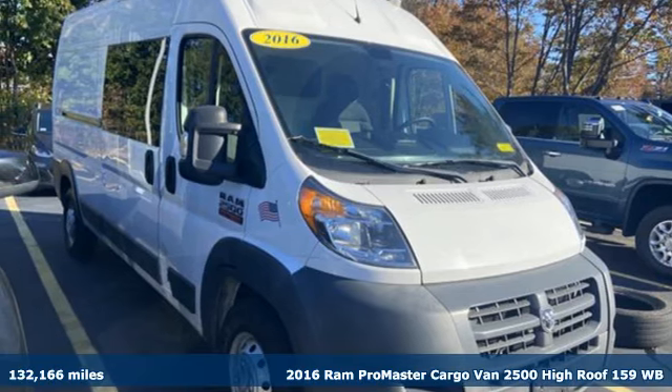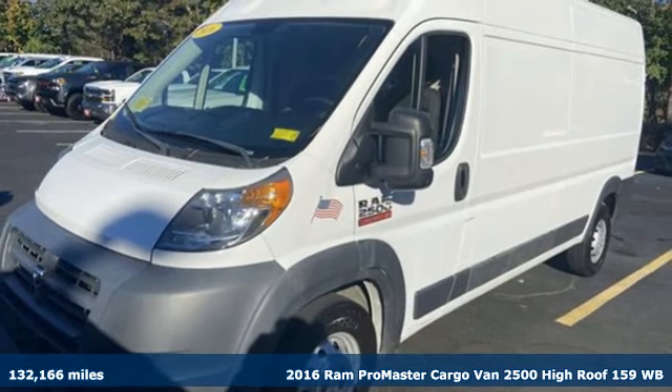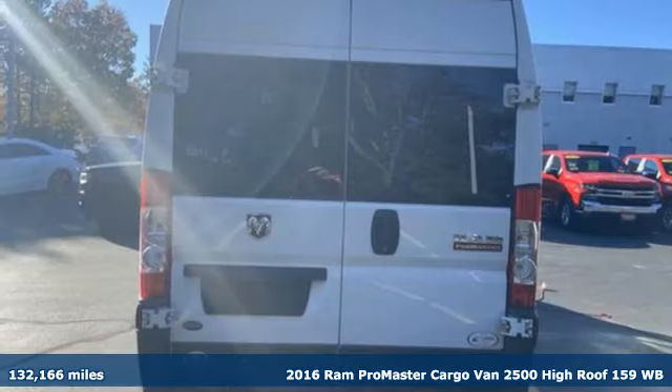It's a 2016 Ram Promaster cargo van. Ram works hard, plays harder. It comes with the features you need and, better yet, want.